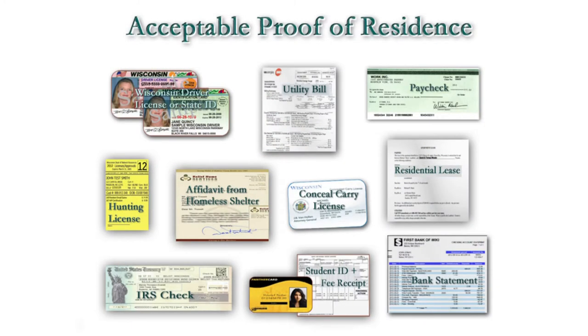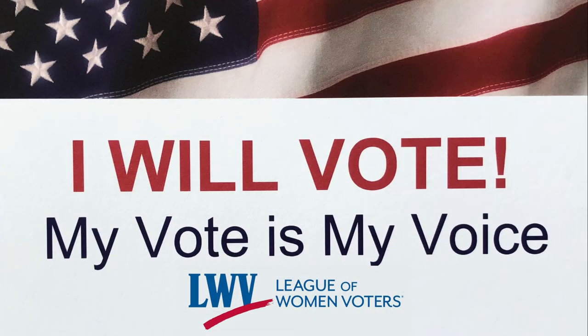In all cases, you will need one of these proof of residence documents to register. Don't forget to bring your photo ID to vote.